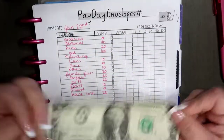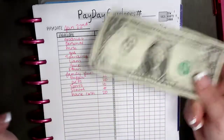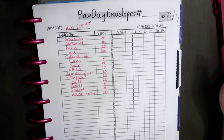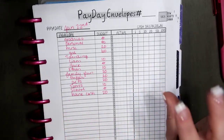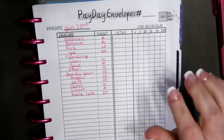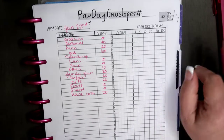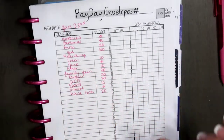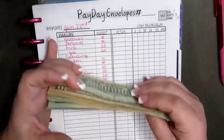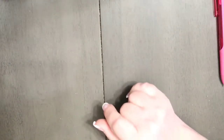Hot mess! This random dollar belongs to my little one, so I've got to remember to put that into his envelope. It's been a crazy, hectic week. We had a lot of little extra things come up as far as money goes, and we spent more money than we normally would. But first we're going to unstuff my wallet and see what we got going on.